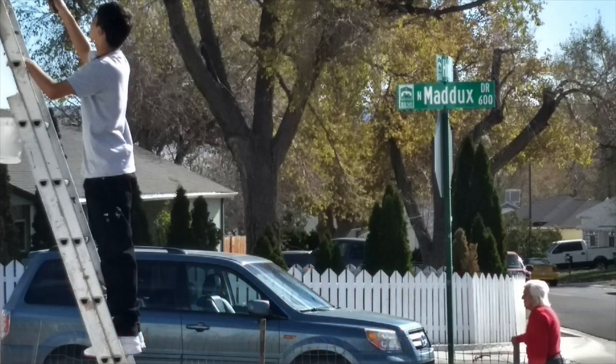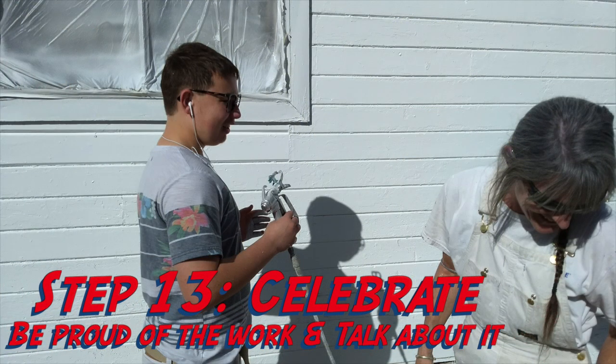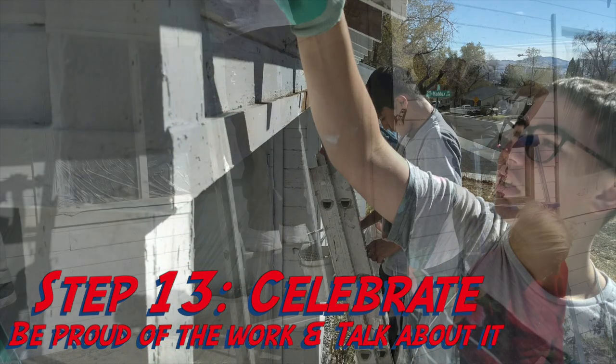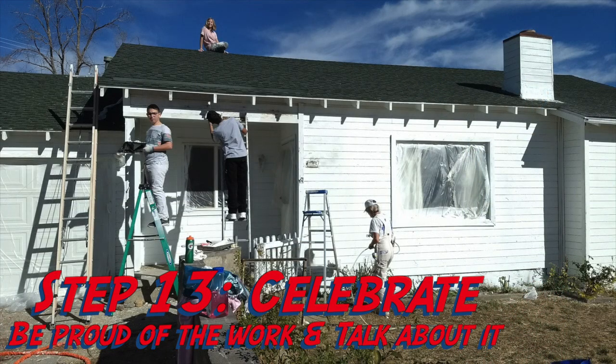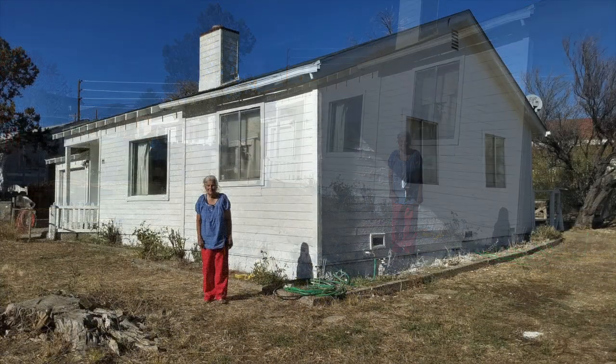Step thirteen: celebrate. Be proud of the work and talk about it — talk about what you did. Step fourteen: keep your contacts. You may want to do this again — who knows.